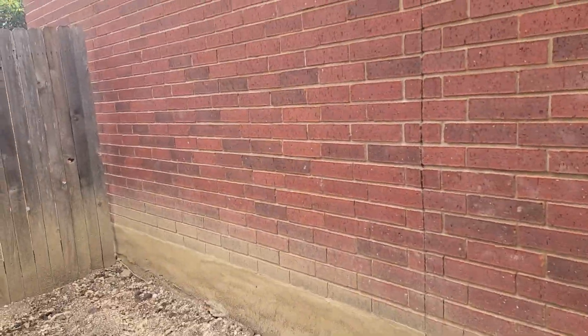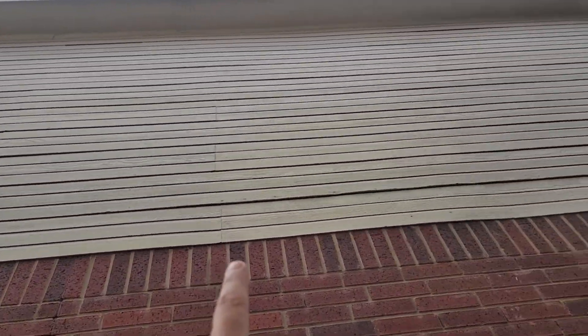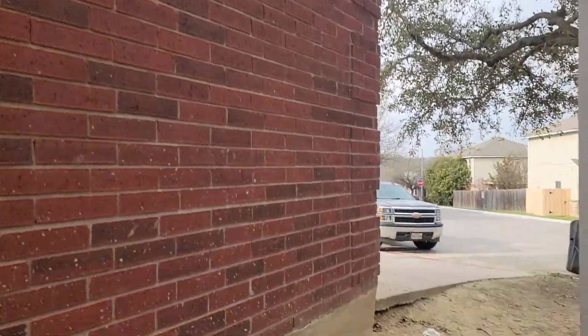You can see right here where they dug tunnels and stuff. Siding — there are a couple of loose boards there, but it's not too bad. Let's go to the other side.